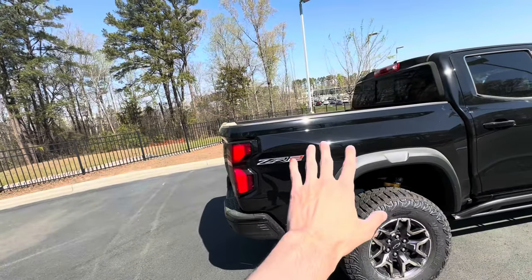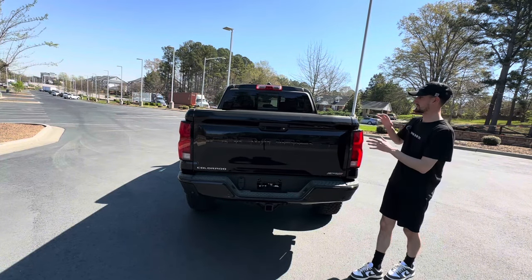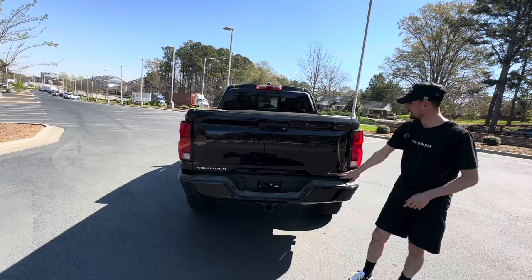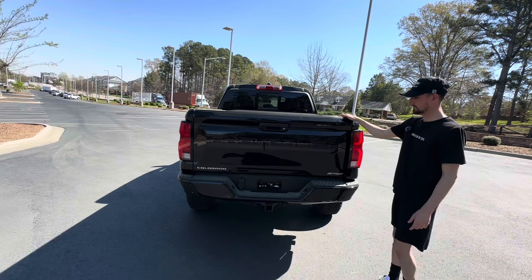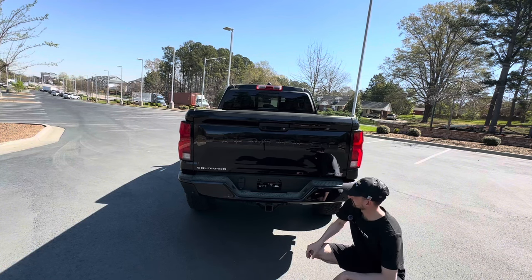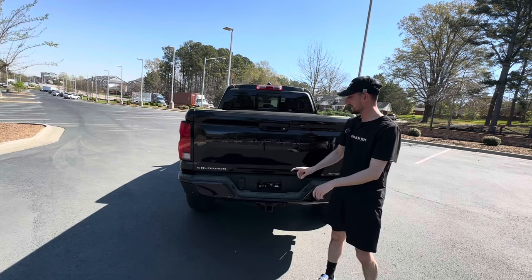For the back of the Chevrolet Colorado ZR2, we have a five-foot bed giving you a ton of space for a mid-sized truck. You have the Chevrolet logo stamped inside the tailgate, ZR2 and Colorado logos as well. There are step-ups with plenty of grip so you can step into the bed, plus your towing hook-up — this vehicle tows around 6,000 pounds — and your four-pin and six-pin connector. Let's take a deeper look inside the bed and at the spare tire setup.